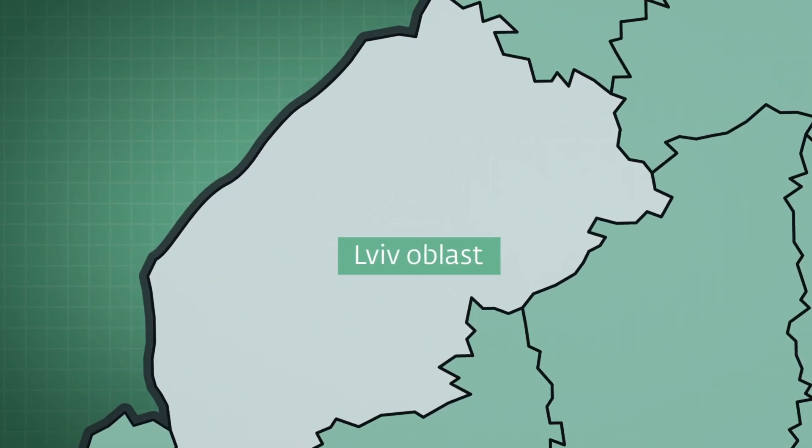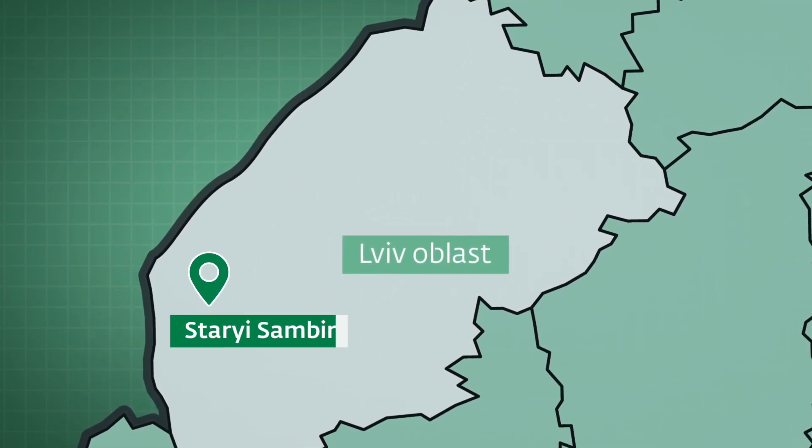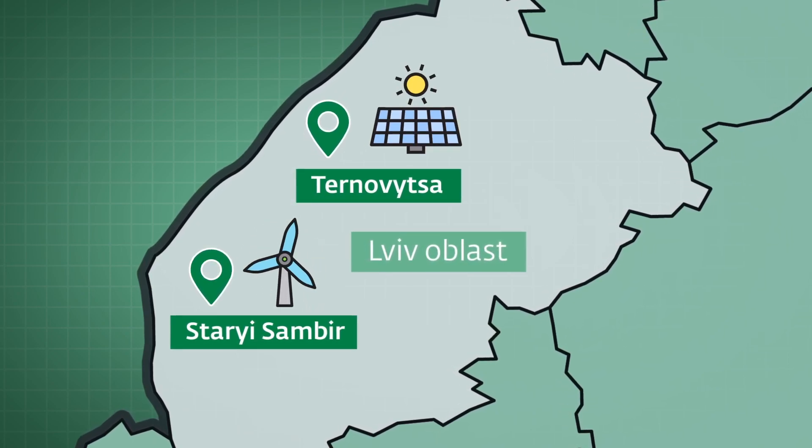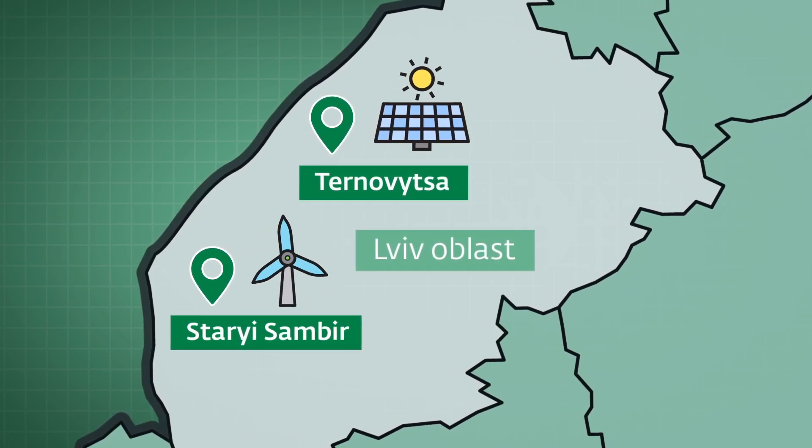Lviv Oblast. NEFCO has financed two renewable energy projects in the region: a wind power station in Staryi Sambia and a solar station in Ternovica.